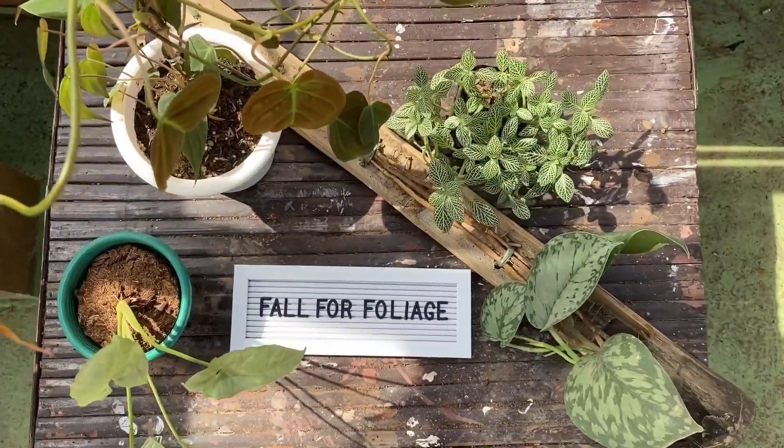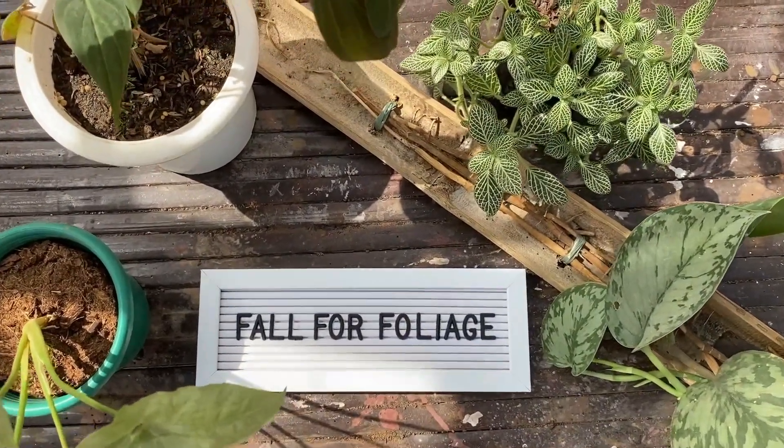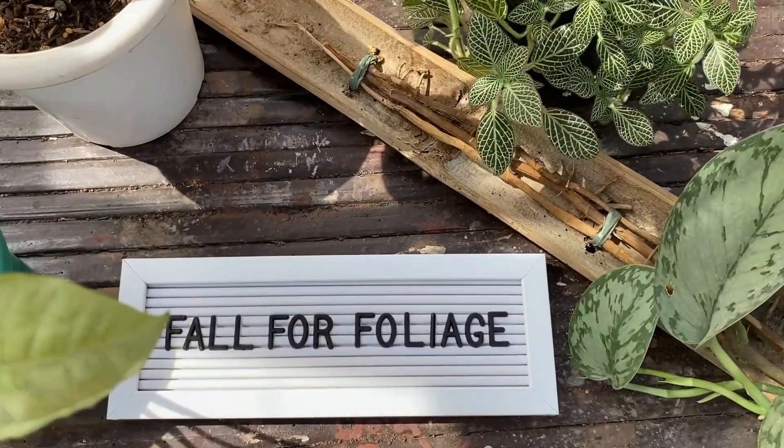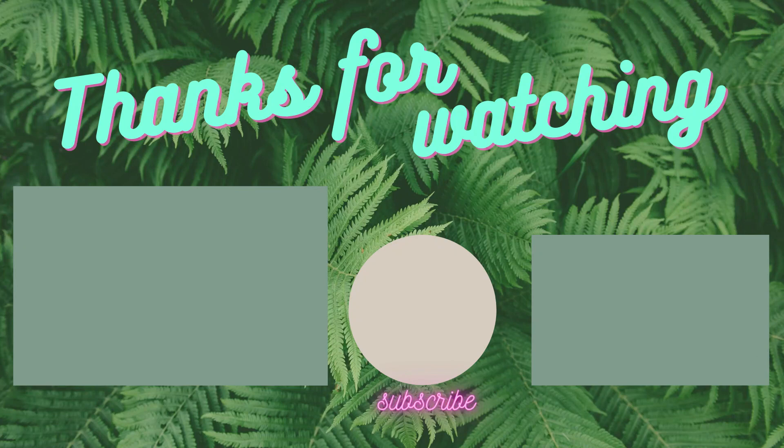These are all the plants I have for now. So, what's the newest plant baby you brought home? Comment below — I would love to know. Make sure to subscribe and hit the notification bell to get notified of my future videos. Happy gardening!